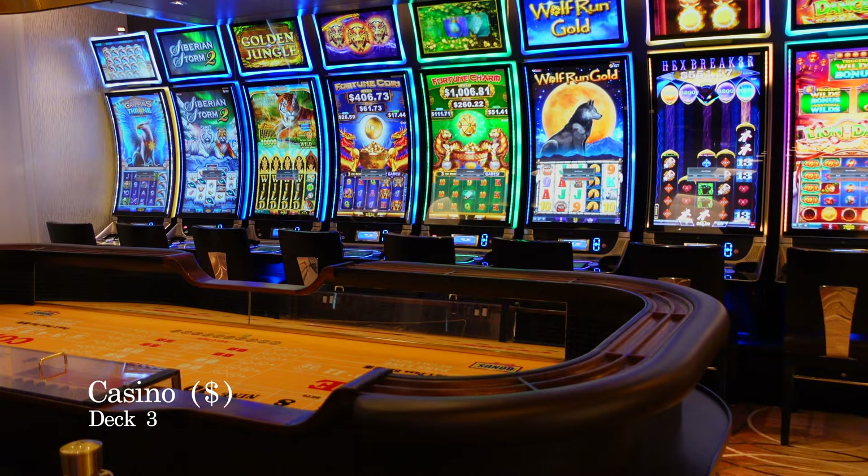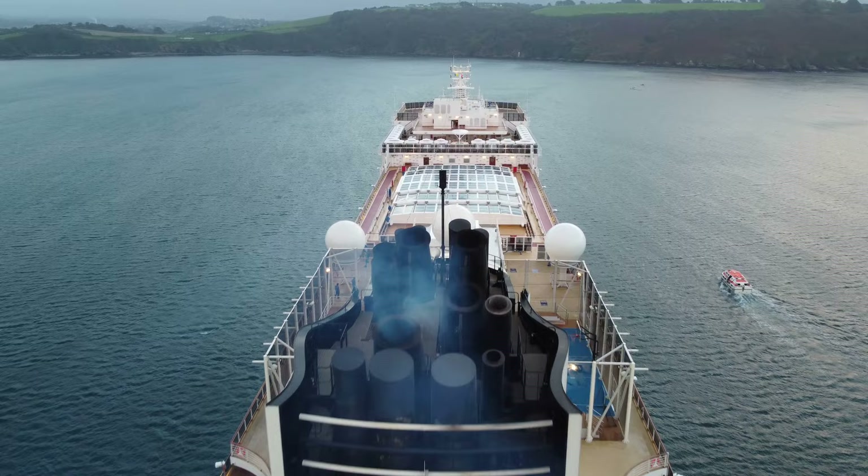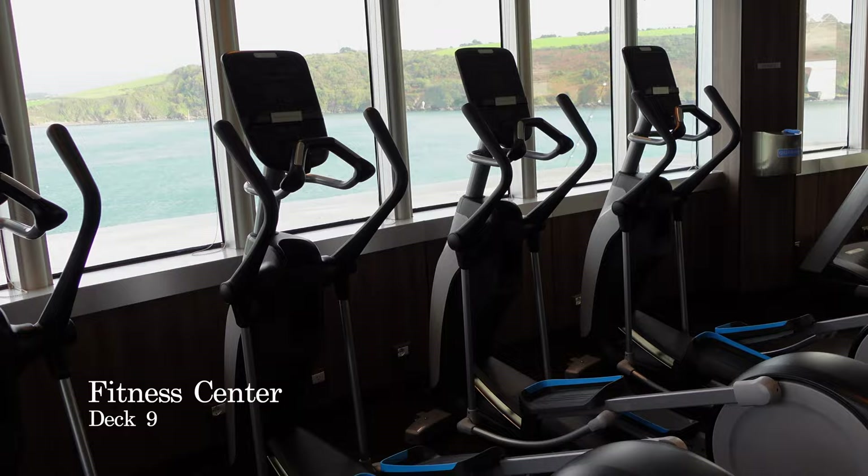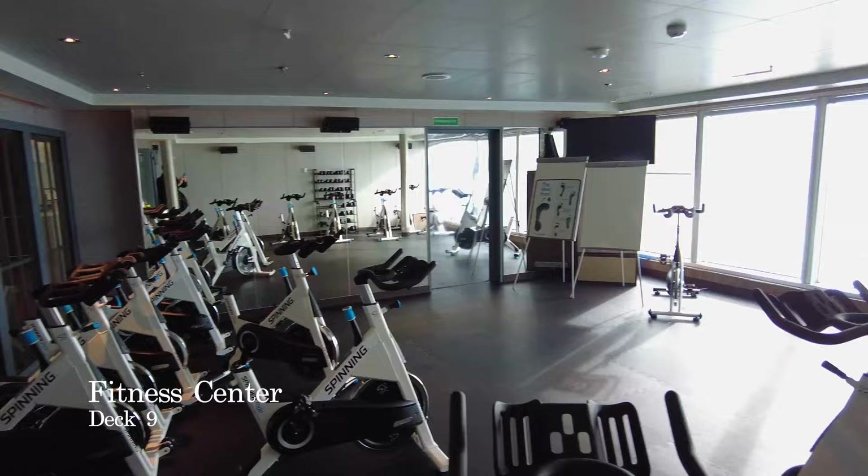Decks 4 through to 8 are all passenger staterooms, so we are going to continue our tour on Deck 9 in the fitness centre. The fitness centre has a variety of the most modern exercise equipment, including treadmills, striders, rowing machines and weights. Use of the fitness centre is included as part of your cruise fare.